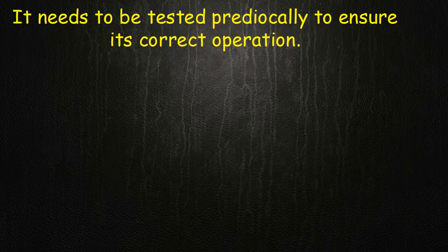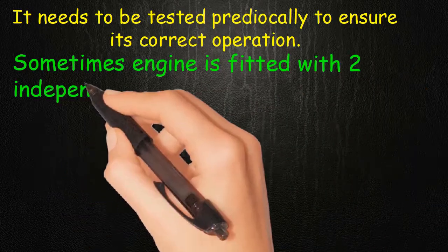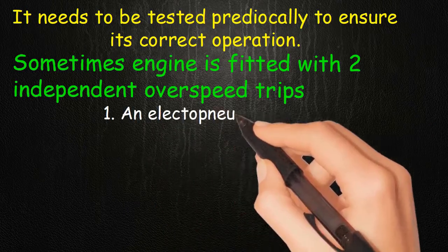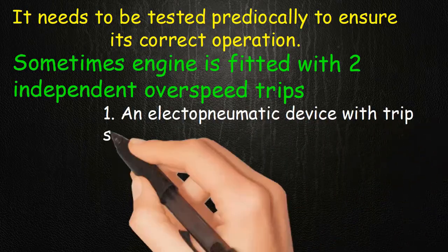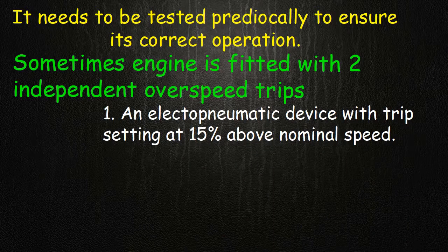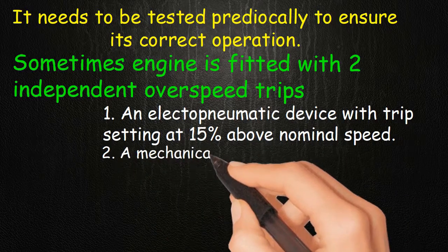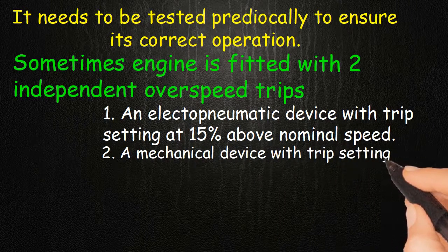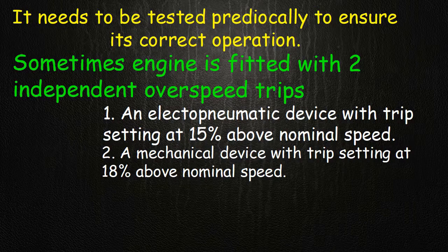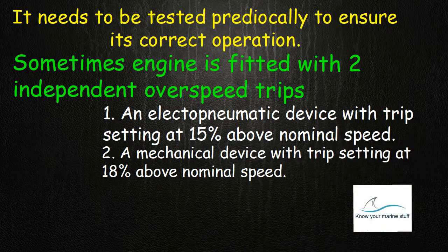Sometimes the engine is fitted with two independent overspeed trips: one, an electro-pneumatic device with trip setting at fifteen percent above nominal speed; and two, a mechanical device with trip setting at eighteen percent above nominal speed. The construction and working of these trips will be discussed in next videos.